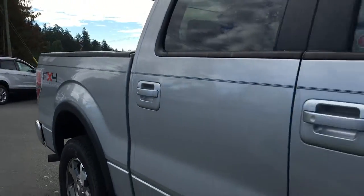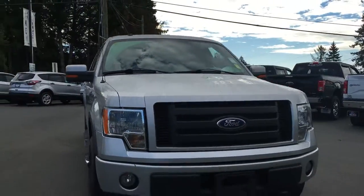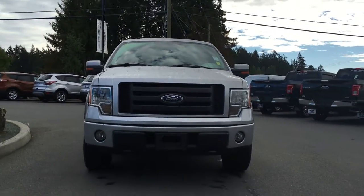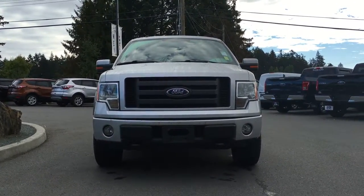Body colored bumpers, turn signals integrated into the side view mirrors, fog lamps, halogen headlamps — and so many more reasons to come on down to Island Ford Superstore and check out our pre-owned and new F-150s.